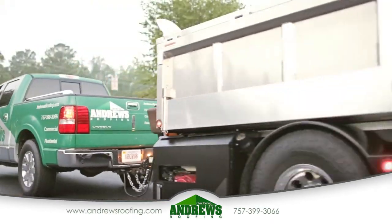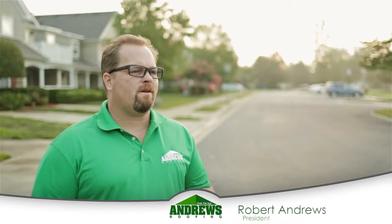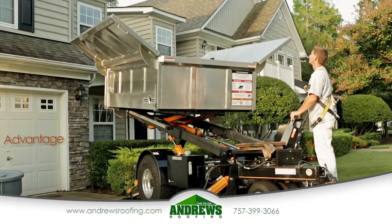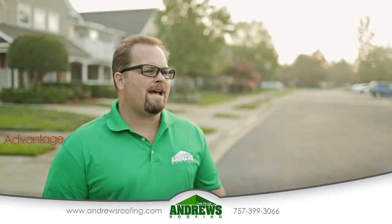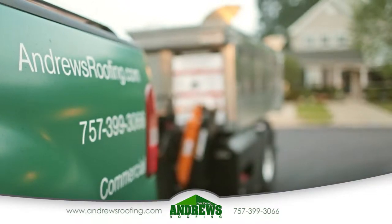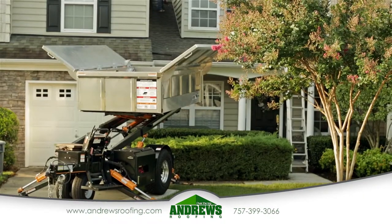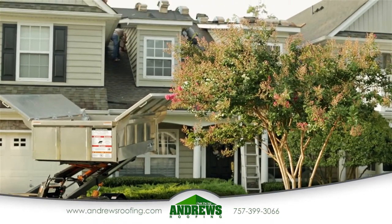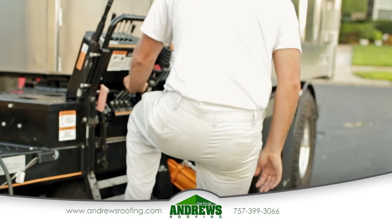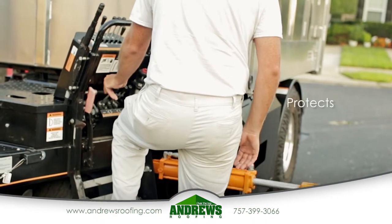The Equipter is basically a dump trailer that we use for trash disposal purposes, so that the men can put the trash right into it from the roof. The advantage of it lifting up in the air closer to the roofline is that the trash doesn't have as far to go. Besides protecting your grass, your driveway, your sidewalk, your flowers, your bushes, your flowerbed, your windows, your brick, your siding or whatever, it's got a really wide track tire that just rolls over everything nice and smooth and it doesn't leave any ruts in your yard. It protects your property.